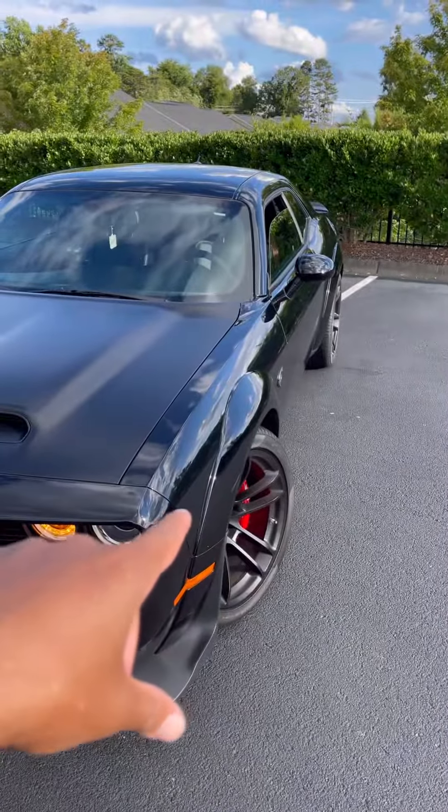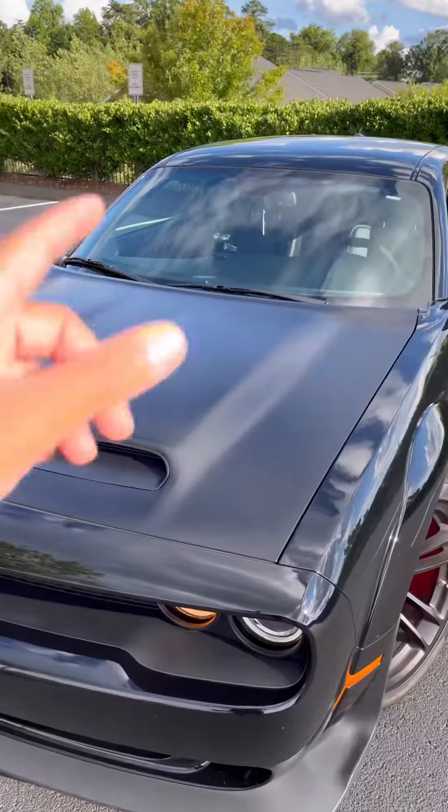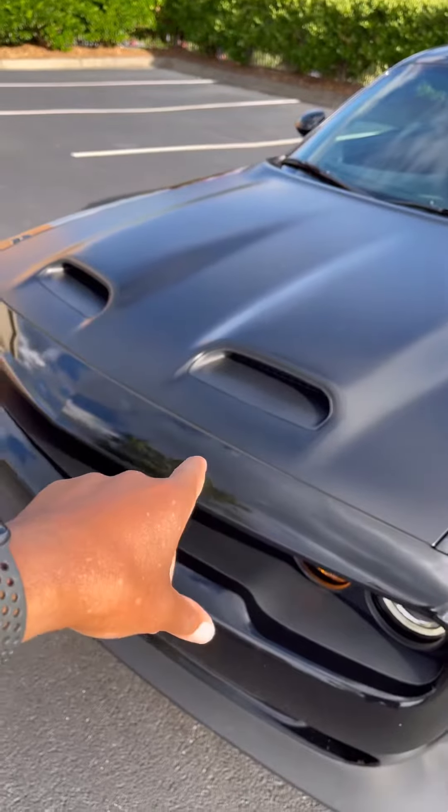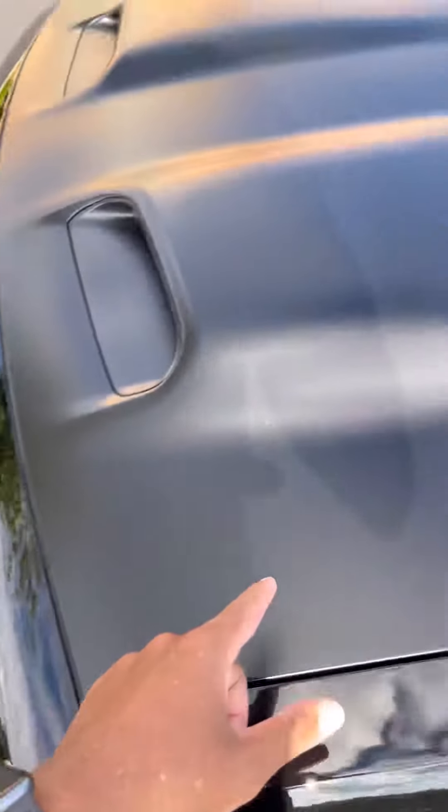As you see here, this is the wide body. This is 305s — wider body compared to the normal body. Satin hood on the vehicle, that is an option as well. Beautiful. Love the way it feels. It's not the normal gloss paint that you see there.